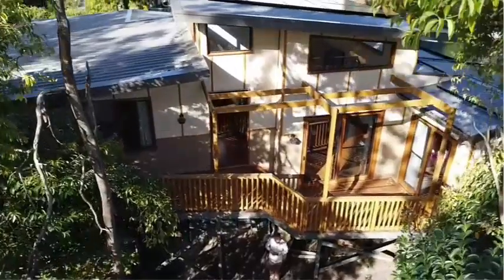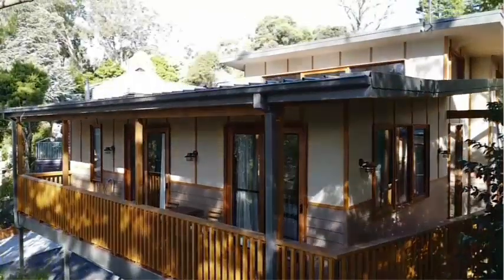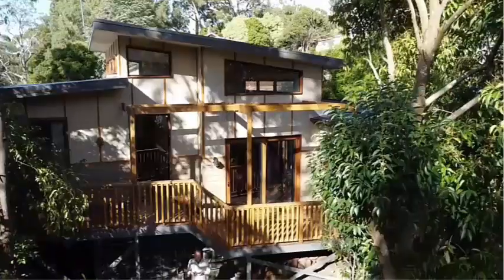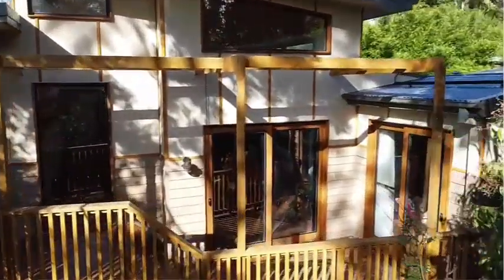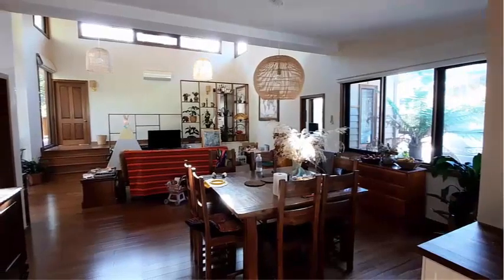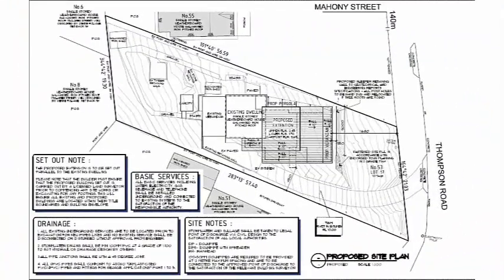Both of us come from a building and design background, so we knew that whatever we built would have to meet the minimum sustainable design principles — we just couldn't imagine doing it any other way. It all starts with good solar passive design, and that meant completely reorienting the house to suit our block, which is a long, skinny, quarter-acre sloping block with erosion overlays, a lot of shading, and a bushfire zone.